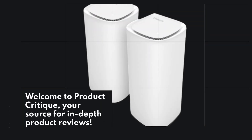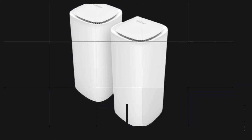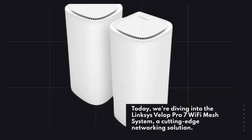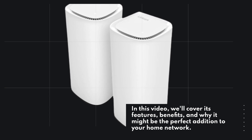Welcome to Product Critique, your source for in-depth product reviews. Today, we're diving into the Linksys VELIP Pro 7 Wi-Fi Mesh System, a cutting-edge networking solution. In this video, we'll cover its features, benefits, and why it might be the perfect addition to your home network.